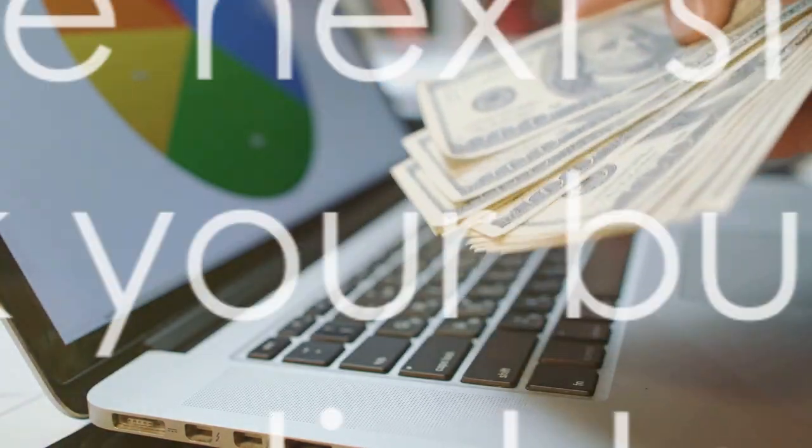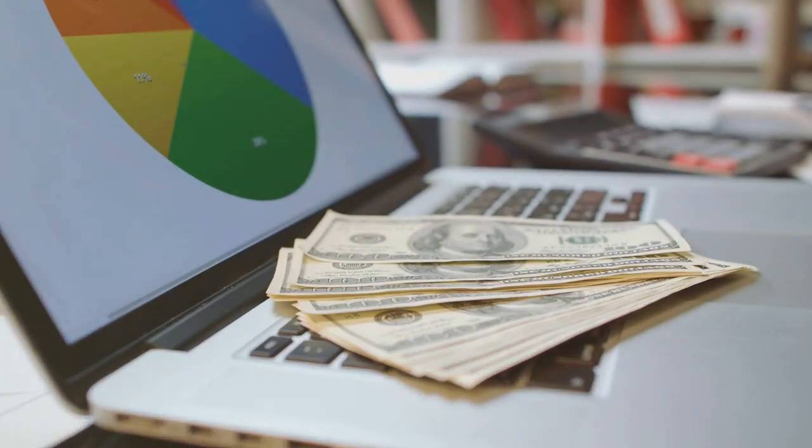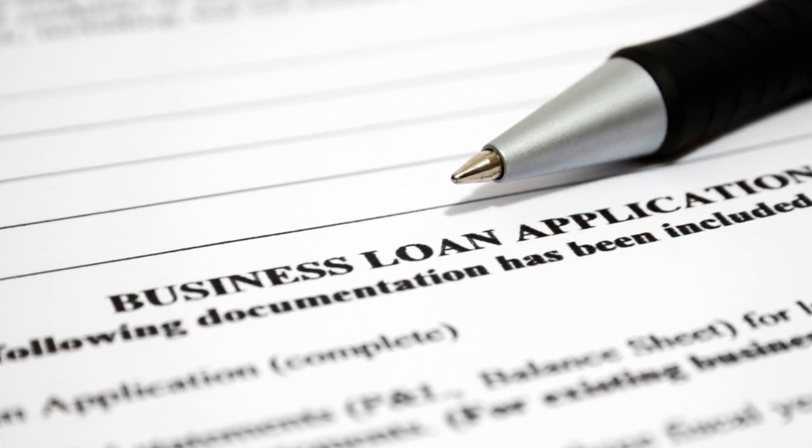So if you meet the criteria, why wait? The opportunity to fuel your business growth with an unsecured business loan could be just a few clicks away. It's time to turn your business dreams into reality.